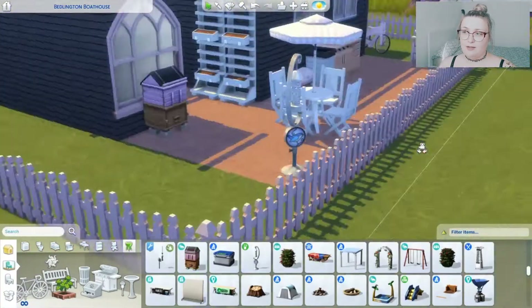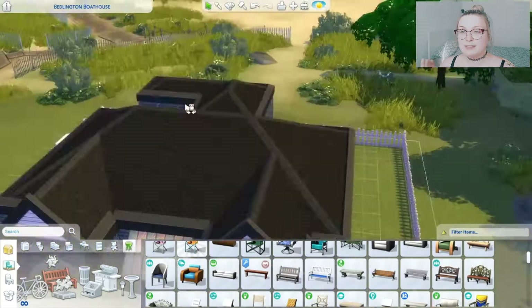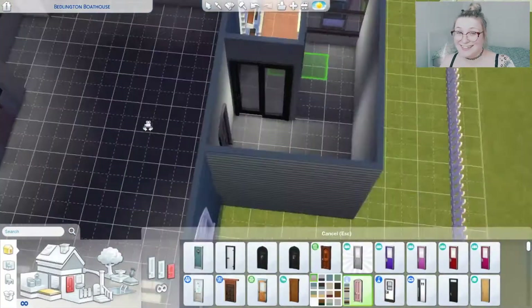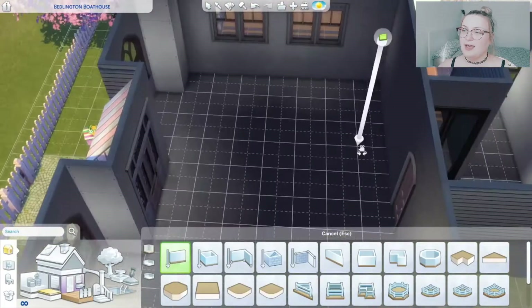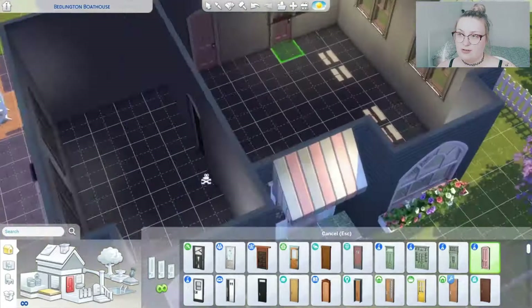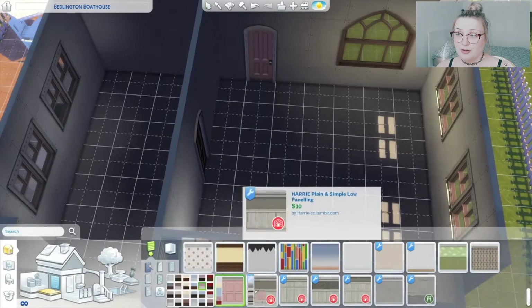I have this in Brindleton Bay. I can't speak today! Anyway, I have moved Katarina Lynx, our favourite townie, into this house because it is obviously the perfect home for her.